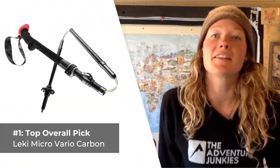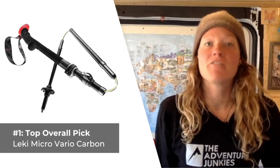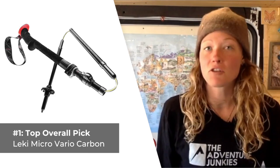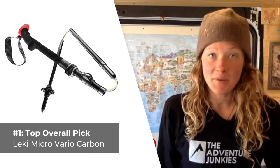Let's get back to talking about this year's top five hiking poles. Our top pick overall is the Leckie Micro Vario Carbon. Leckie managed to design a fully collapsible trekking pole without sacrificing important features like adjustable length and a strong locking mechanism.